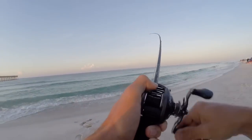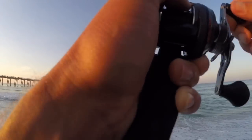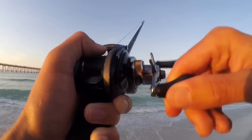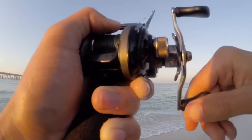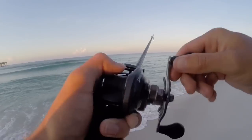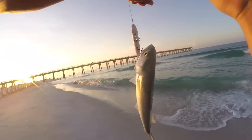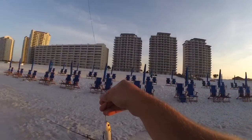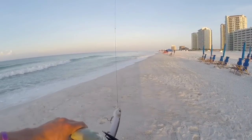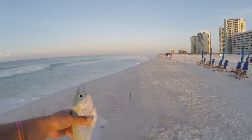Just hooked up on a big fish with the topwater. Yeah, I thought he was a lot bigger than that. I think that's a bluefish.